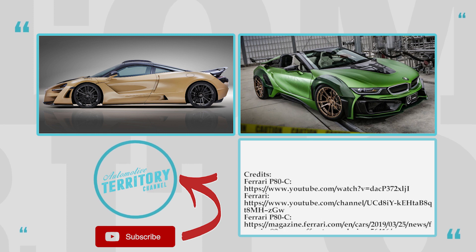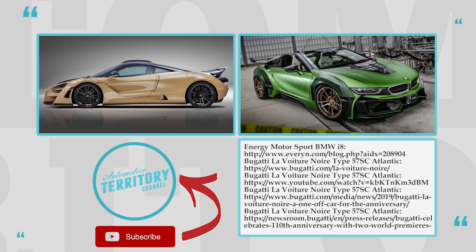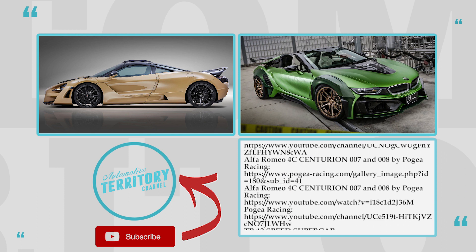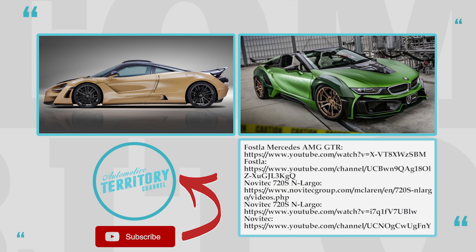Did you like these rare automobiles and do you think that supercars should be further modified by their owners? I am convinced that there is no limit to perfection, and if custom tuners know what they are doing, their creations can be much cooler than the stock models. Tap the icons on the screen to watch another video, leave a like and subscribe to our channel. See you later!